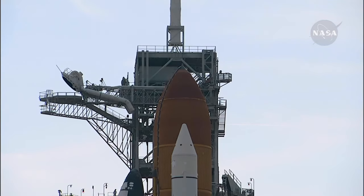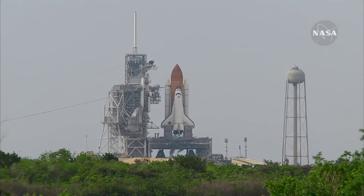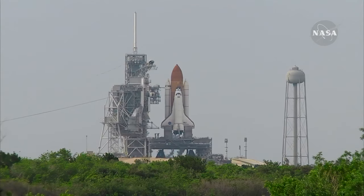The ground launch sequencer will verify that the three main engines are ready to start. The booster joint heaters are being deactivated at this time. T-minus 50 seconds. We're transferring to orbital internal power. Endeavour is now running off of its three onboard fuel cells. Coming up on a go for auto sequence start at T-minus 31 seconds. TLS is go for auto sequence start.